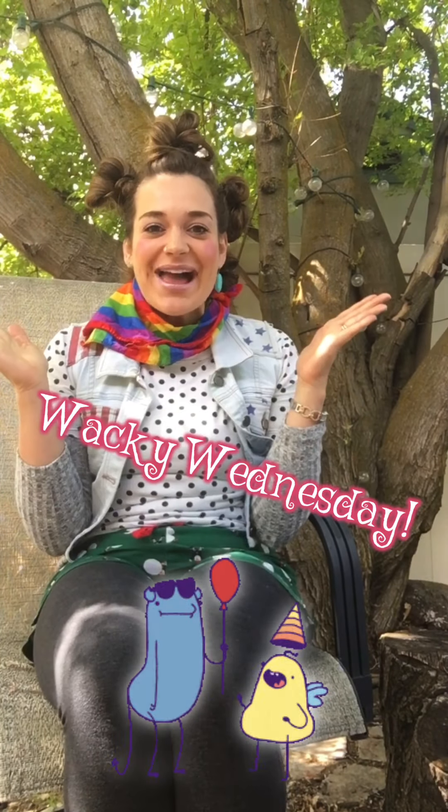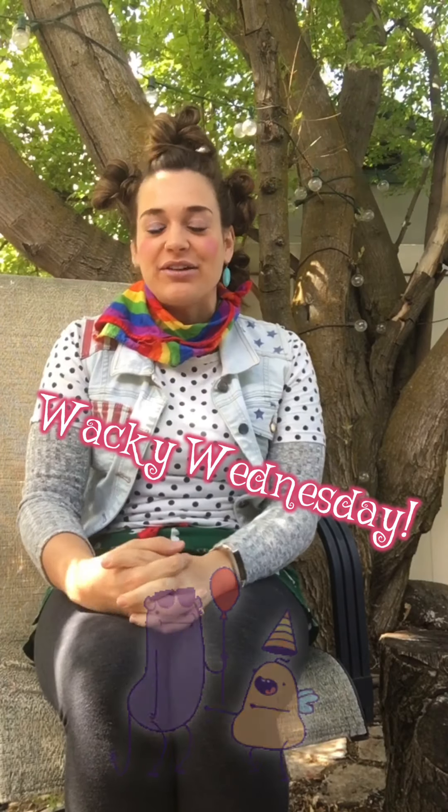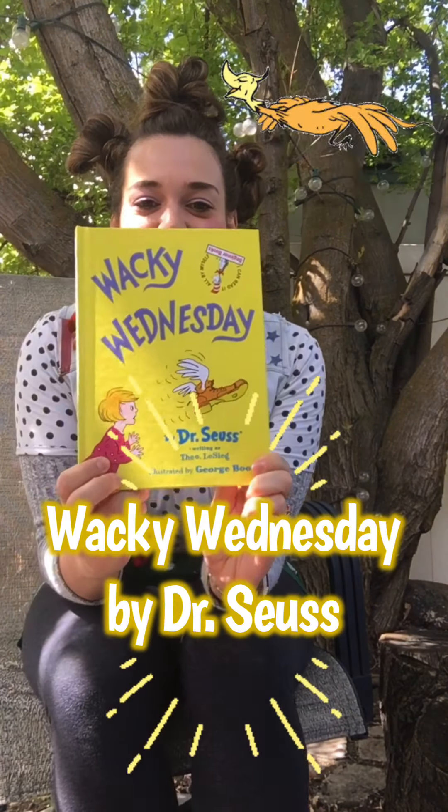Hi friends! Today is Wacky Wednesday! And if you know Miss Holly, you know that she likes to be wacky. Today Miss Holly got a little extra wacky. I got some wacky hair and wacky makeup and wacky clothes, wacky socks. So today Miss Holly wants to read you a book called Wacky Wednesday!